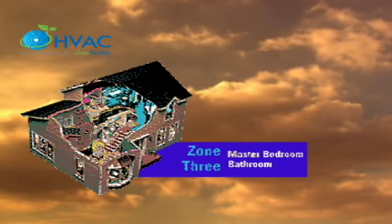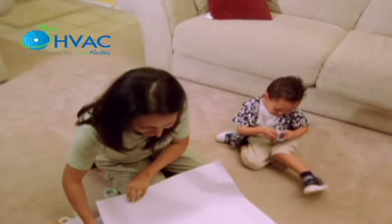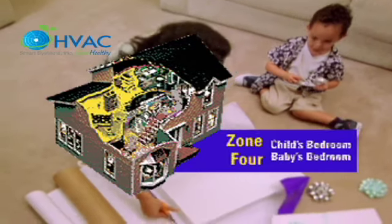The Comfort Series 3 zone system allows the air conditioning and heating equipment to control temperatures in three distinct spaces or zones within a building.